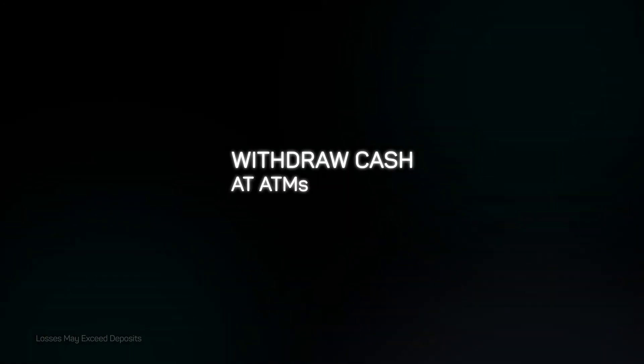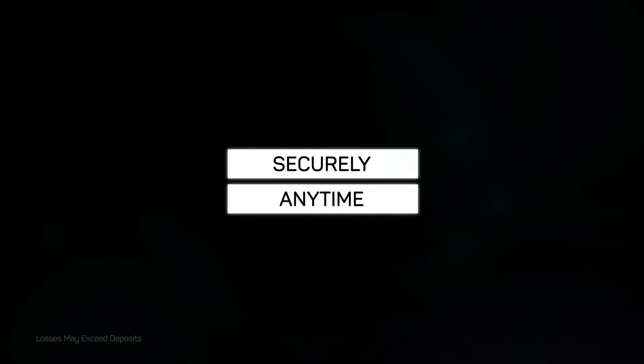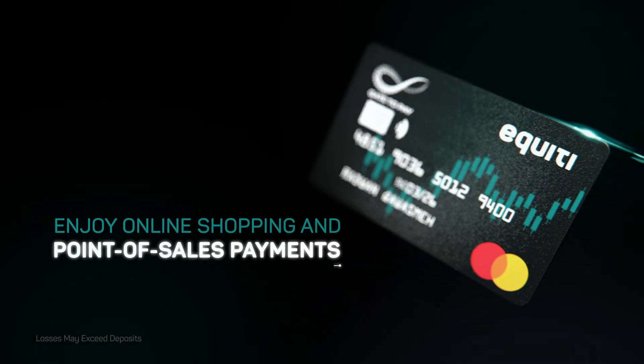Withdraw cash at ATMs and make daily transactions securely, anytime and from anywhere in the world. Enjoy online shopping and point-of-sales payments.